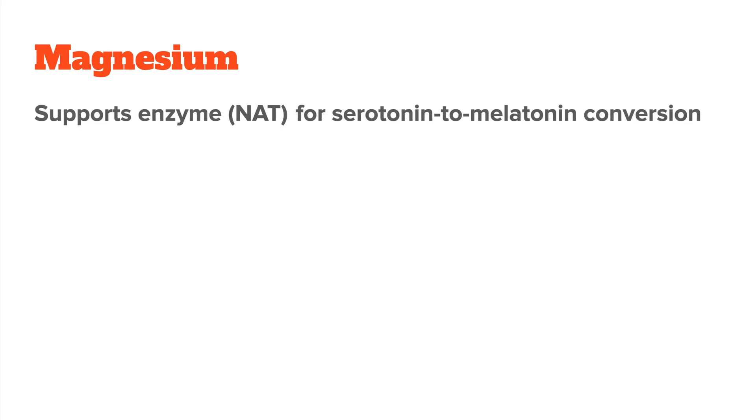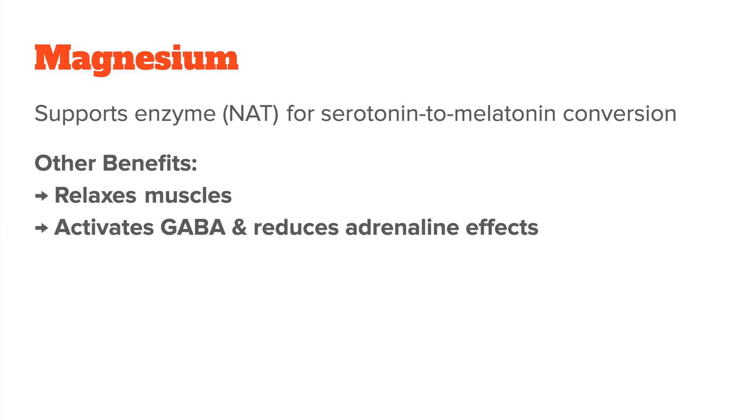Now, there are several nutrients that are required for this process to work properly, and I want to talk about the most important ones. That way, you can boost your body's own production naturally without having to take external melatonin. The first is magnesium. Magnesium plays a role as a cofactor in the synthesis process by supporting the activity of the enzyme N-acetyltransferase, which is crucial for the conversion of serotonin into melatonin. Magnesium itself is also one of the most potent calming minerals out there.